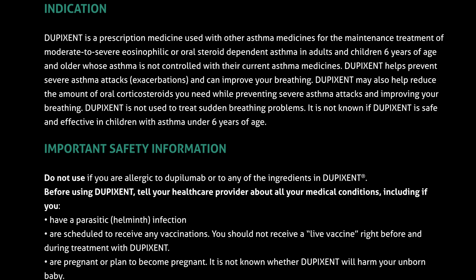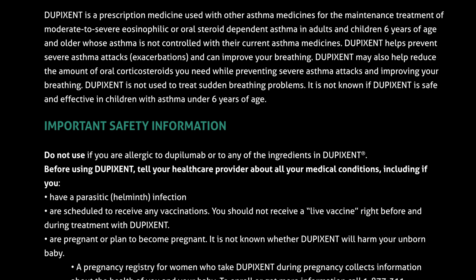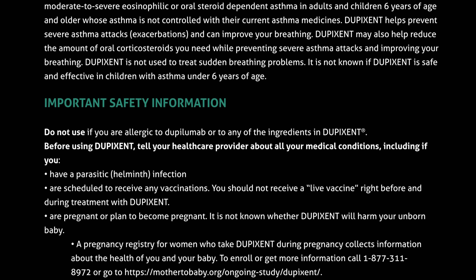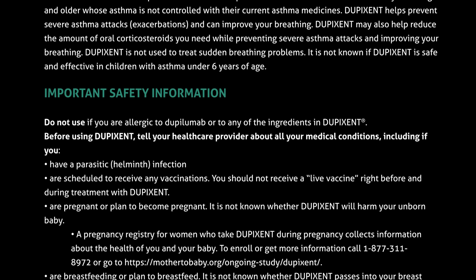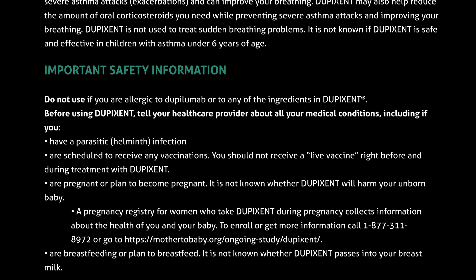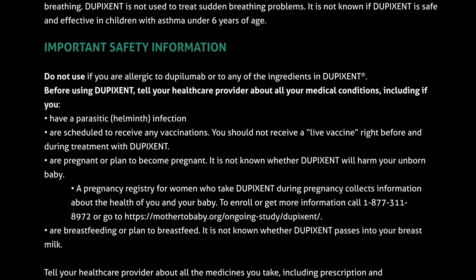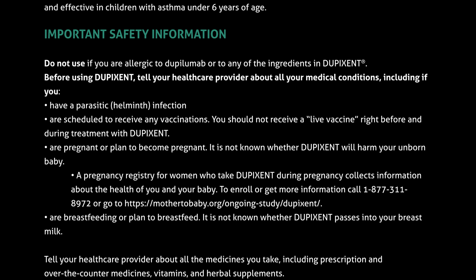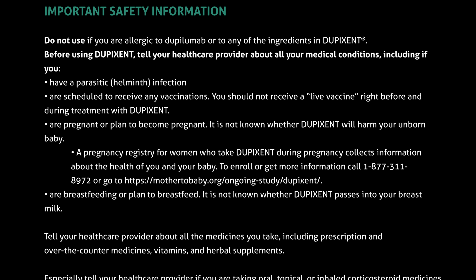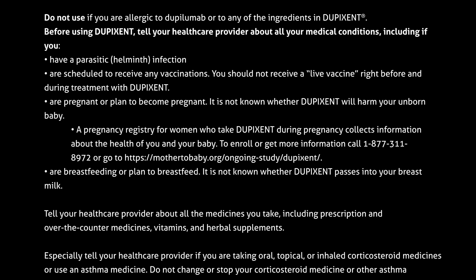Important safety information. Do not use if you are allergic to dupilumab or to any of the ingredients in Dupixent. Before using Dupixent, tell your healthcare provider about all your medical conditions, including if you have a parasitic helminth infection, are scheduled to receive any vaccinations. You should not receive a live vaccine right before and during treatment with Dupixent. Are pregnant or plan to become pregnant — it is not known whether Dupixent will harm your unborn baby. A pregnancy registry for women who take Dupixent during pregnancy collects information about the health of you and your baby. To enroll or get more information, call 1-877-311-8972 or go to mother2baby.org/ongoing-study/Dupixent. Are breastfeeding or plan to breastfeed — it is not known whether Dupixent passes into your breast milk.